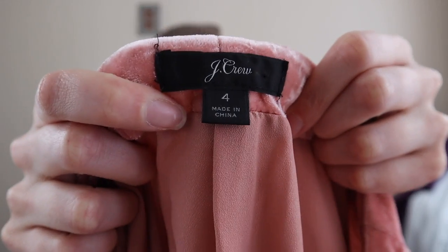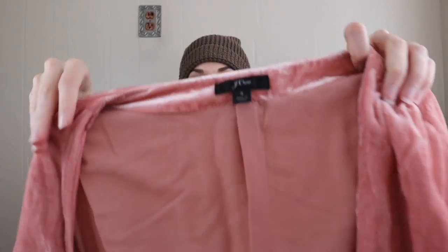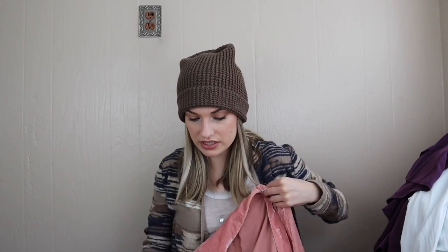This feels like a lyocell, almost like a chambray — yes, 100% Tencel lyocell. So it should drape really nicely on the body and be very flattering.